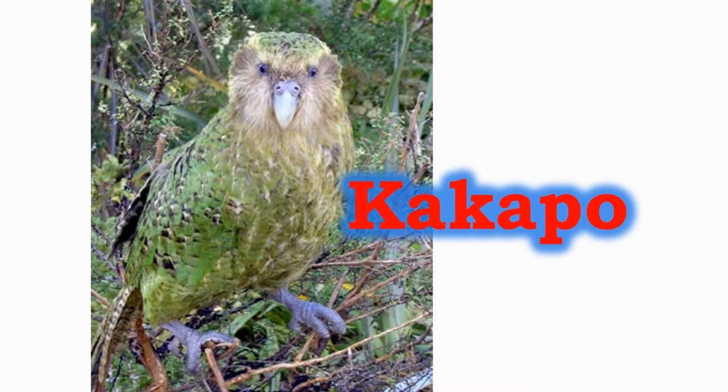The kakapo is a green-yellow bird which is highly endangered. There are about 123 adult birds living around the world.